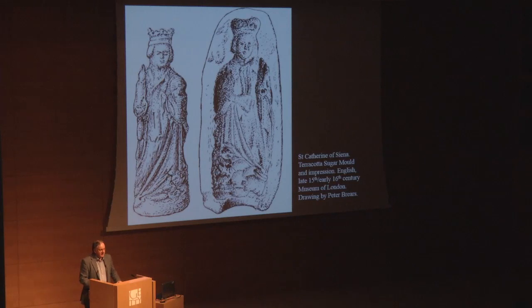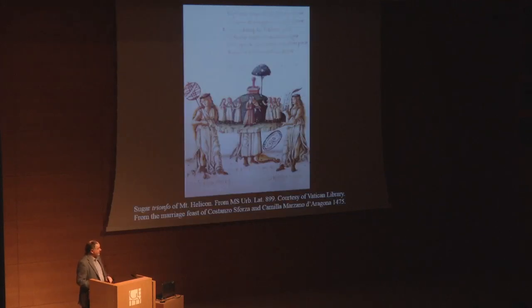Marzipan or almond paste was a popular medium. A lot of these sculptures are sometimes made from inedible materials like wax. If they were made from sugar, there were two methods: one was to boil sugar from a syrup to between 240 and 260 Fahrenheit, then pour it into a wet terracotta mould where the sugar would crystallize. If taken to higher temperatures, sugar could become transparent like glass. This is a drawing of a surviving sugar mould, probably from the late 15th century, showing Saint Catherine of Siena — and at the coronation feast of Henry V, there was indeed a sugar sculpture of Saint Catherine of Siena.